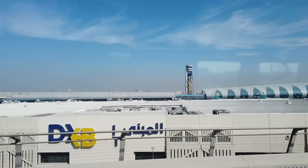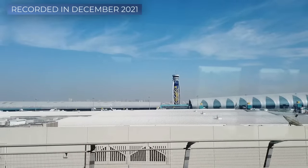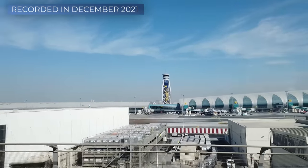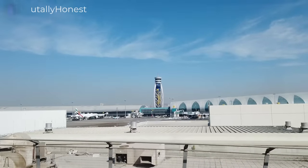Ladies and gentlemen, aviation geeks and frequent flyers, my name is David and today we're flying out of Dubai, a city which hasn't been featured too much in our recent episodes of Brutally Honest at all.